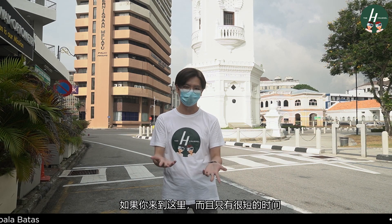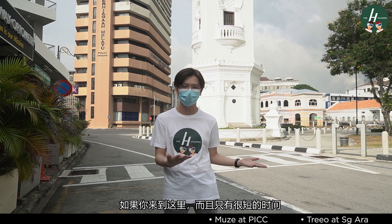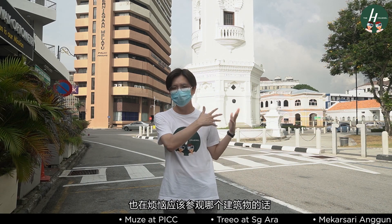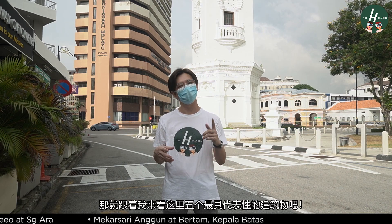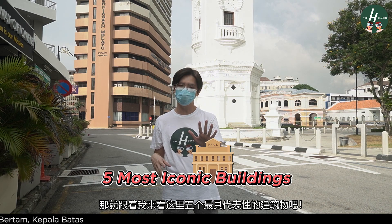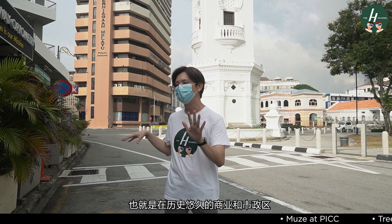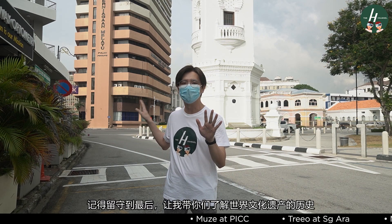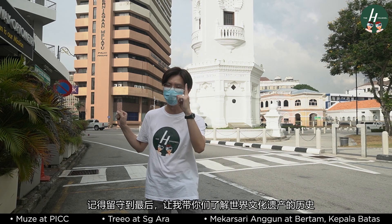So imagine if you're a tourist and you only have a very limited time to explore Georgetown, say like half a day, and you're wondering among all these impressive architectures which are the ones you should check out. Today, allow me to take you on a short tour around five of the most iconic and impressive buildings in this area, known as the historic commercial and civic precinct. Follow us through to the end and we'll be taking you on an informative ride down the history of Georgetown World Heritage Site.